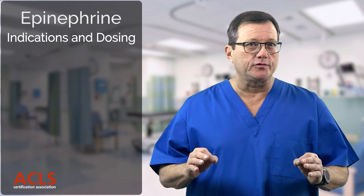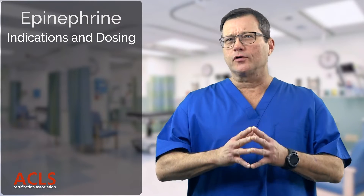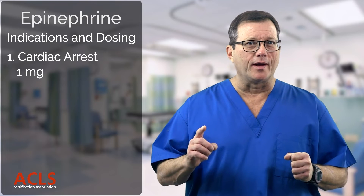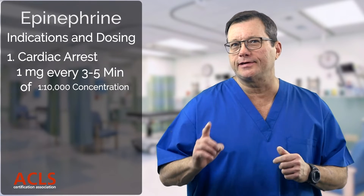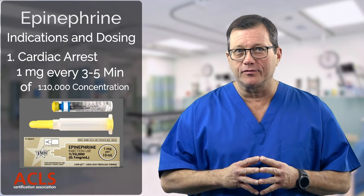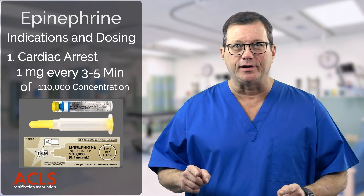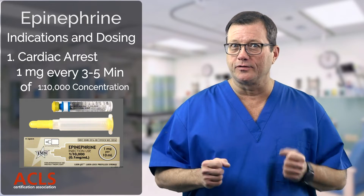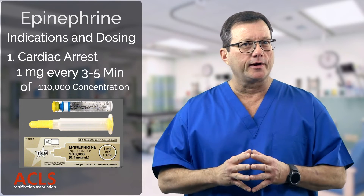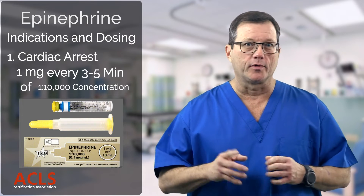What are the indications for epinephrine administration and their dosing? First, cardiac arrest: you're going to administer one milligram every three to five minutes of the one-to-ten-thousand concentration. You would never administer the one-to-one-thousand concentration IV — it's too concentrated. If you inject that directly into a vein, that vessel's going to close right up. So during a cardiac arrest, we only use the one-to-ten-thousand preparation of epinephrine.